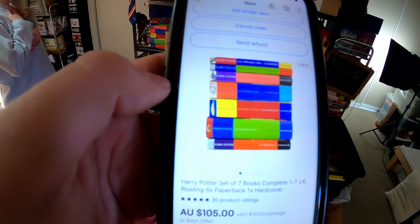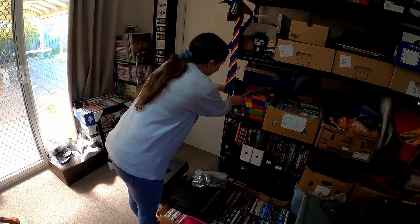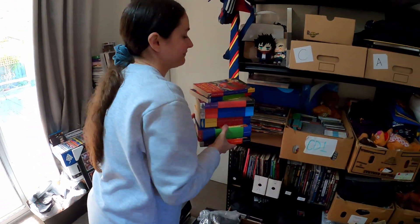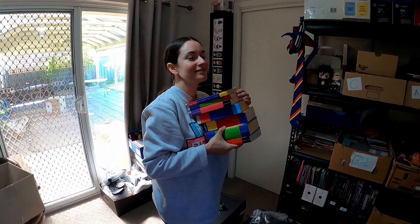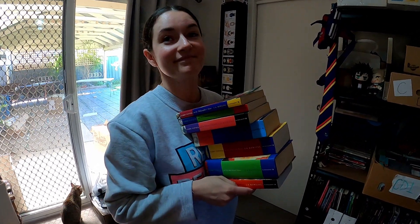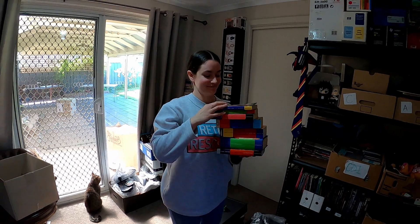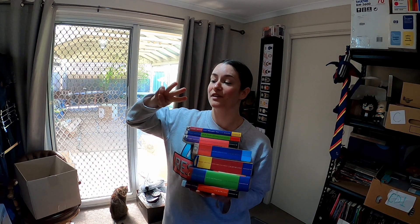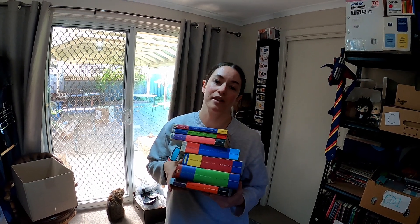Harry Potter books have been doing quite well for us when we find them for a good price. This set cost us $30 all up and we sold it for $105 plus $15 post. We have a big stack in the kitchen of ones we're just waiting to complete the set — worth stashing away if you can get a complete set. We make at least $50 profit every time we sell one. It's set number three. Mostly it just fills my heart with joy though.